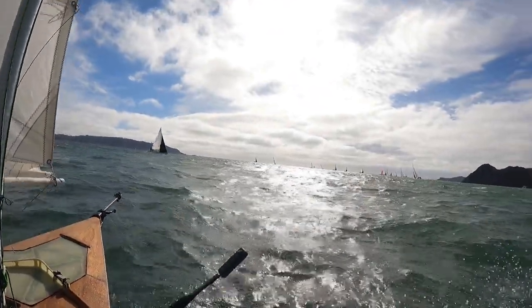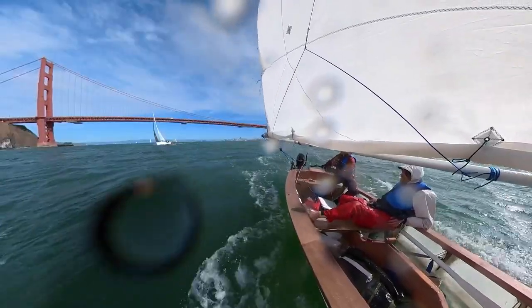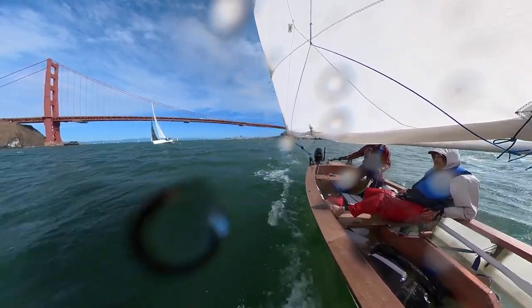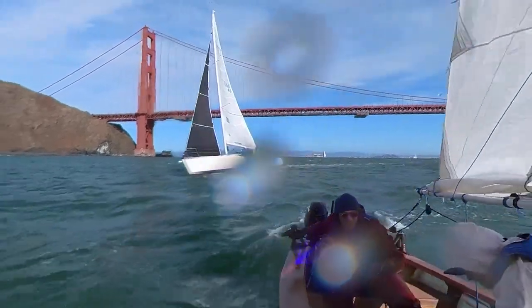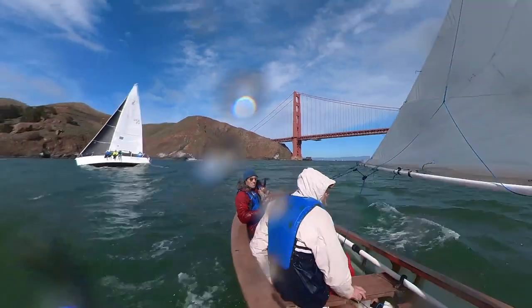We have a fleet race today, and one of those boats was in a hurry and they asked us to tack so we did. Boat's doing pretty good in these conditions. All right, tacking.